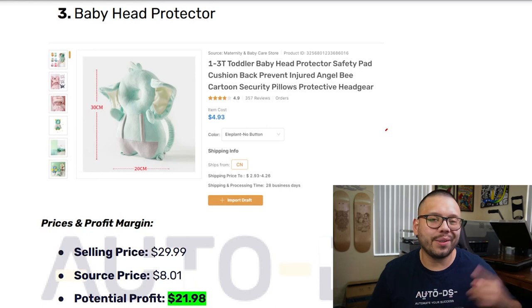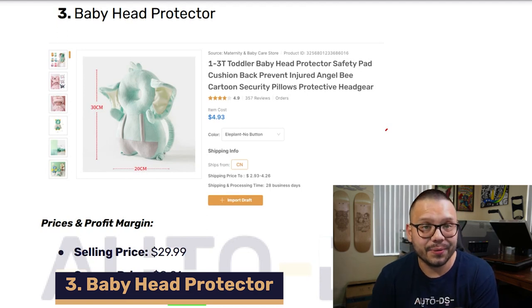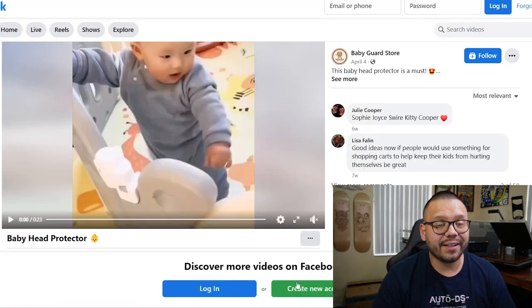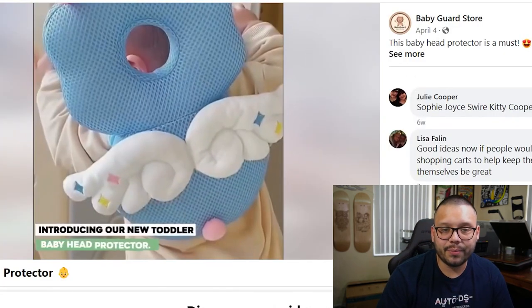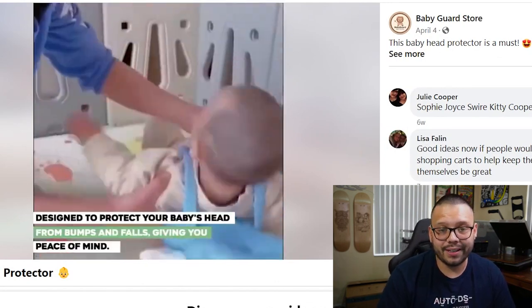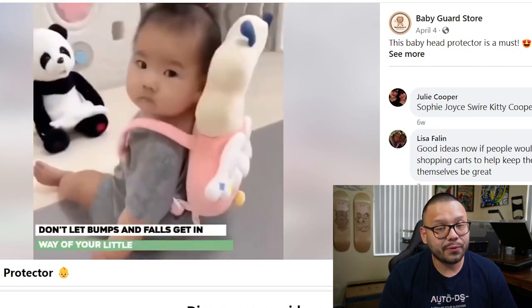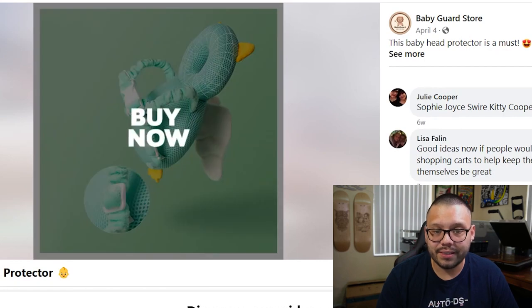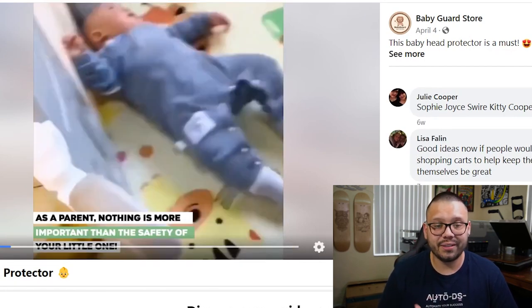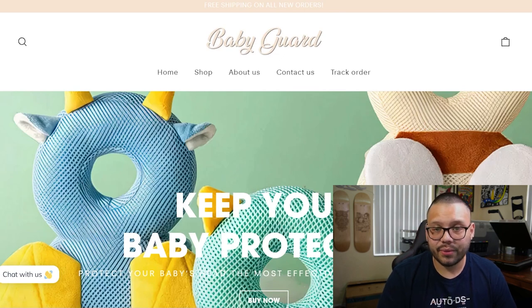In our third spot — and one I actually just recently added to my own store — we have the baby head protector. Disclaimer: no babies were hurt in the making of this Facebook ad. The ad immediately gives you the pain point of a child falling backwards, which is very common since these kids have no balance. It shows how soft it is so when they fall back it won't hurt them, providing protection for their head and back. Easy to put on and very straightforward.